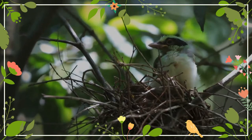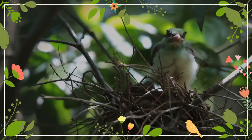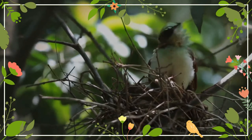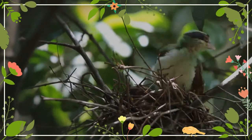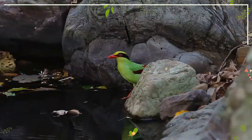The bird was also illustrated in a hand-colored plate engraved by François-Nicolas Martinet in the Planches Enluminées Naturelles, produced under the supervision of Edme-Louis Daubenton to accompany Buffon's text. Neither the plate caption nor Buffon's description included a scientific name, but in 1783 the Dutch naturalist Pieter Boddaert coined the binomial name Cissa chinensis in his catalogue of the Planches Enluminées.